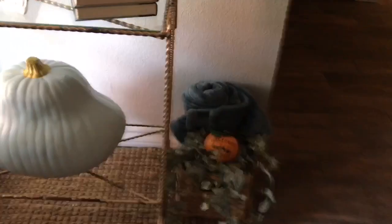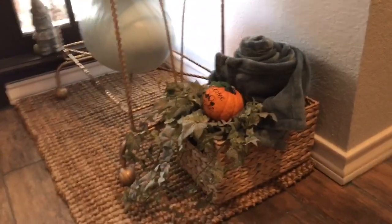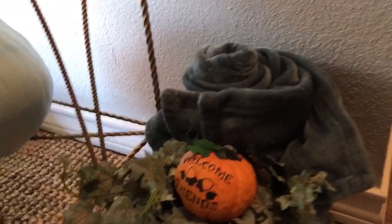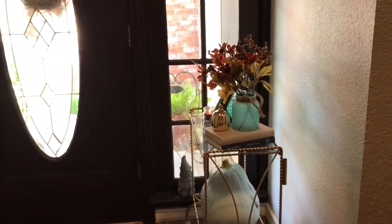On the side here I have a small wicker basket and it holds some greenery and a little pumpkin that says 'welcome friends' with a little blanket there. That's as much as I did here.